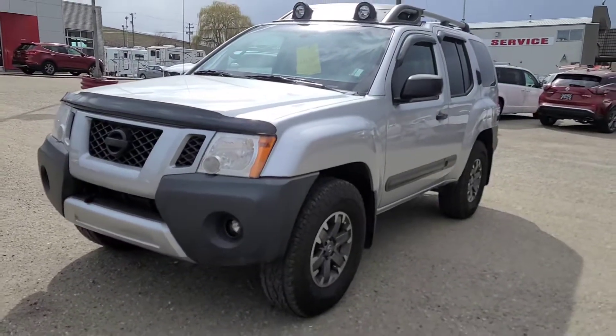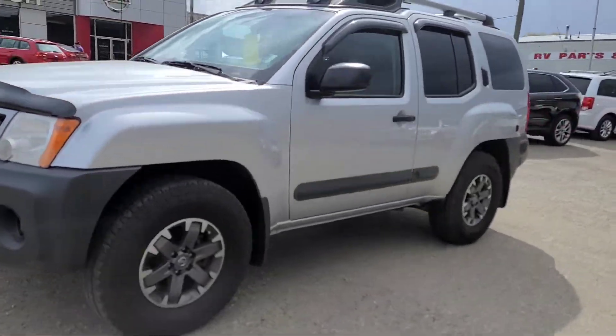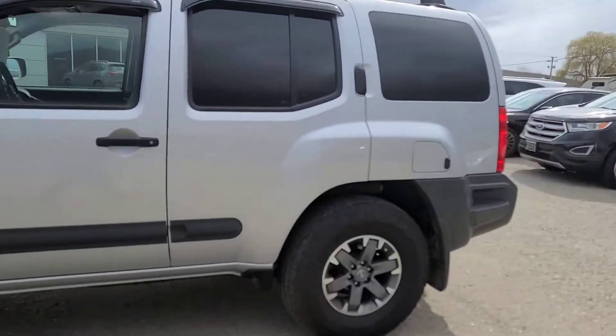Justin here from Vernon Nissan. Today we're going to be doing a quick walk around video on our 2014 Nissan Xterra Pro 4X. Overall, the vehicle really is in phenomenal shape and it checked out extremely well in our shop.